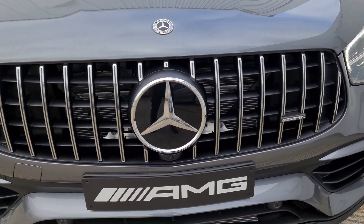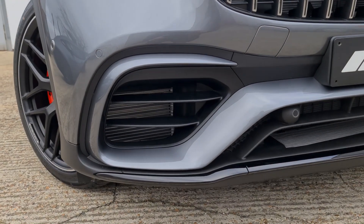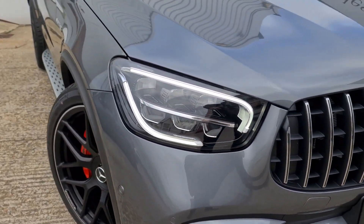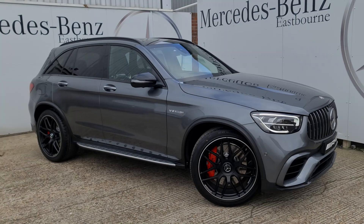This is actually where we hide the collision prevention assist radar and the distronic radar, which I'll cover in a couple more moments. Then you've got the radiators just hidden behind the bumper just there, and the LED high performance headlamps as you'd expect on the GLC.